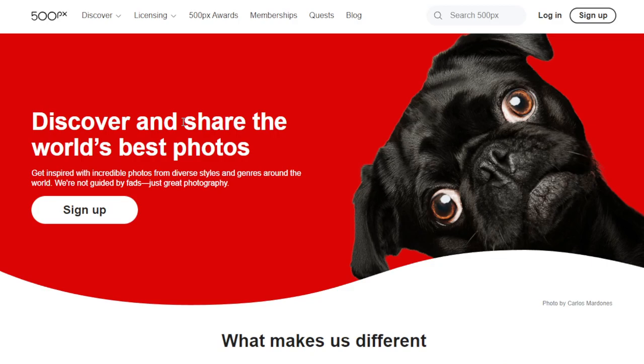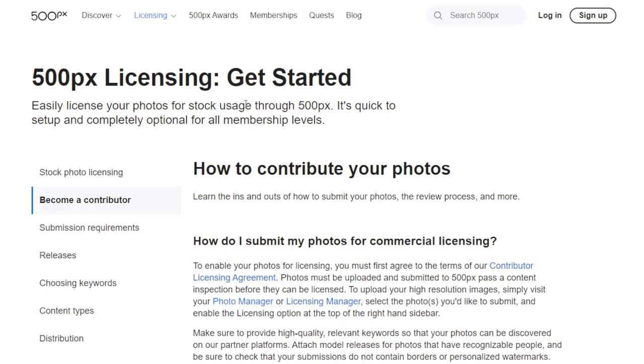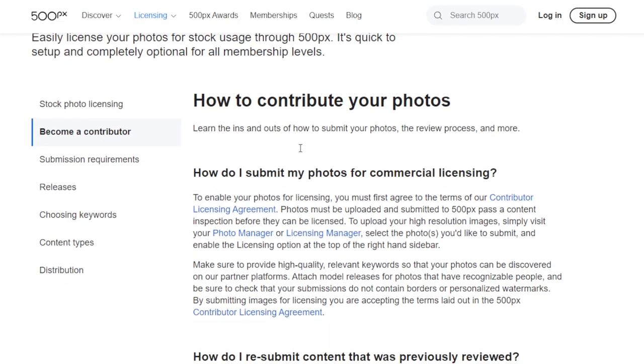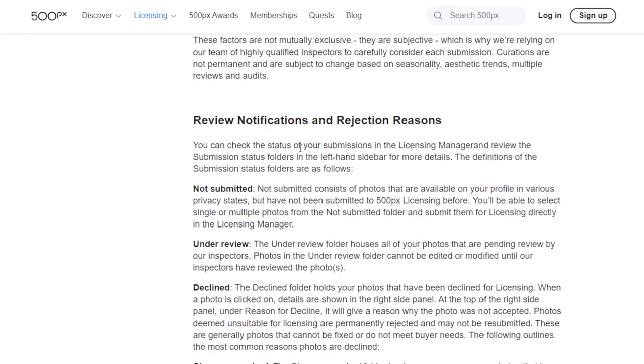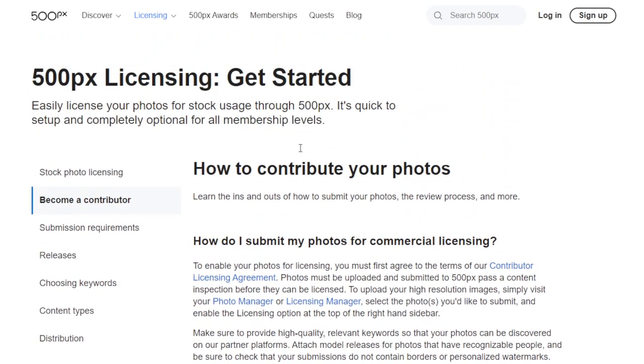Another way to make money is 500px.com. Go to their website, scroll to the bottom of the page, and click 'Become a Contributor.' Make sure to read the guidelines and terms and conditions, then start uploading your photos for licensing. You earn money each time your photograph is licensed. They also have a referral program where you can earn by referring other photographer friends to the website.